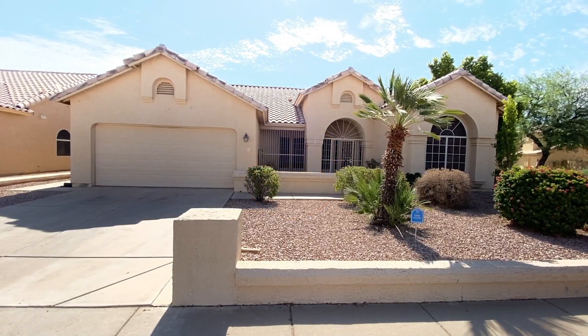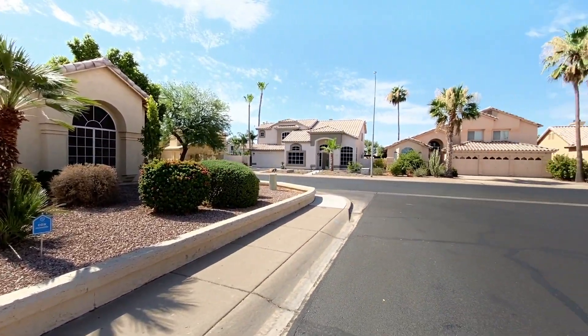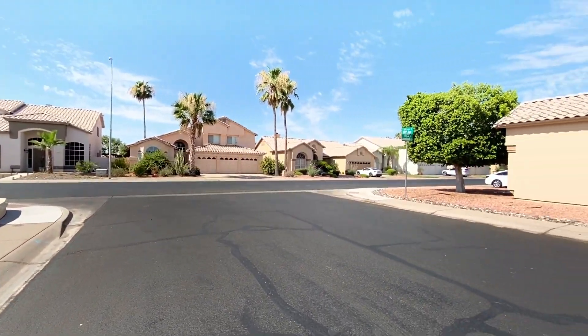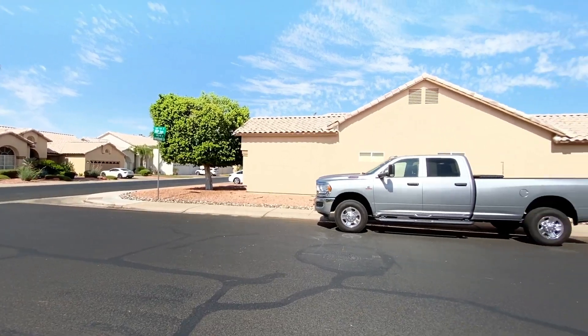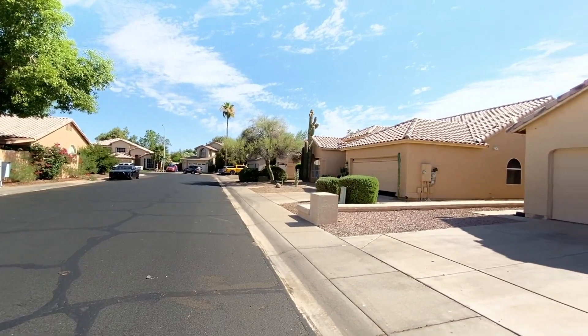Today I am giving you a tour of 3315 North 109th Avenue in Avondale, Arizona. By the end of this video, I hope you'll know whether this is a place you'd want to call home. Here's a quick peek at what the neighborhood is like.